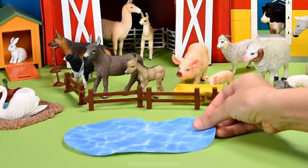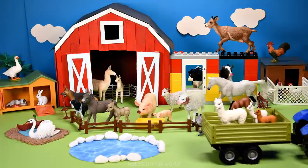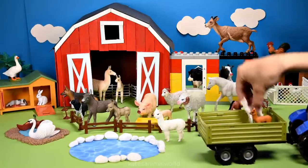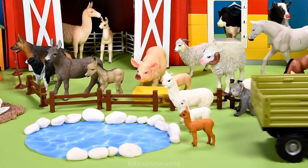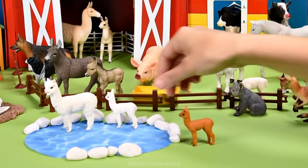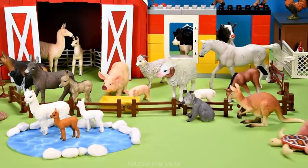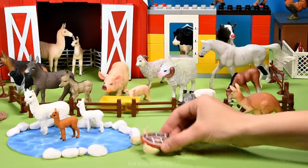Let's make a pond for the next animals that are about to arrive. Who is it? It's an adult alpaca and two baby alpacas. Did you know that alpacas love to swim? Splash! Splash — have fun! It's a turtle. I think they've seen the pond. Come on in, buddy.